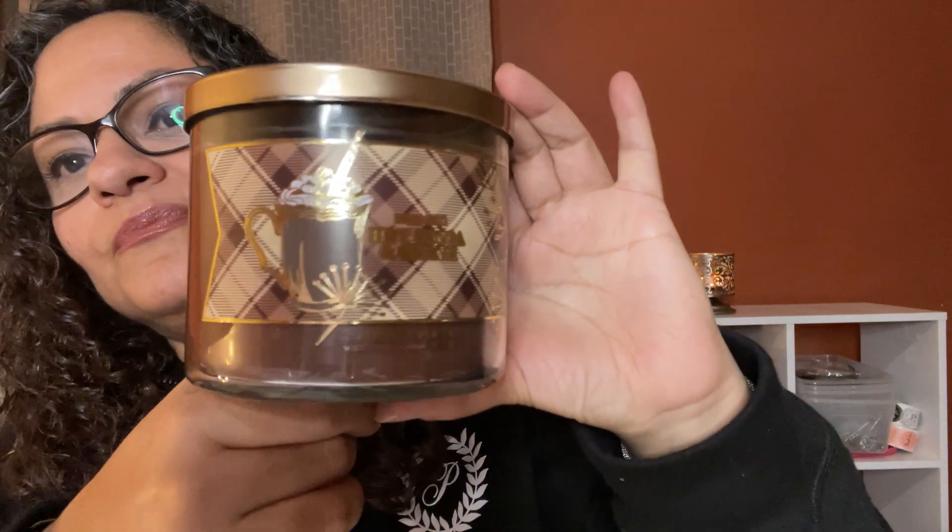Hot Cocoa and Cream — look at this! It smells so good, guys. It literally smells like hot chocolate. Just watching a nice movie next to the fireplace, drinking your hot cocoa and smelling a hot cocoa candle — it smells just like hot cocoa and it is delicious.